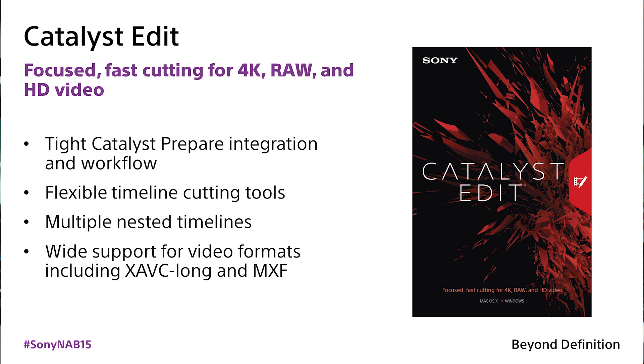And it's all about giving you a very focused, very fast editing environment for your 4K, for your Sony RAW, for your XAVC files.